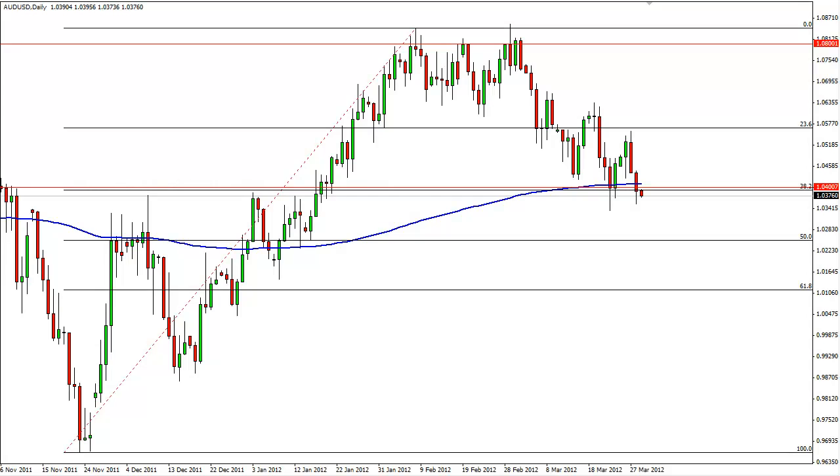This is Christopher Lewis from the dailyforex.com trading desk. Take a look at the upcoming March 29th Forex session. In front of you is the Australian dollar-US dollar pair, and the reason I'm doing a video on this one for this particular session is it is at such an interesting level.